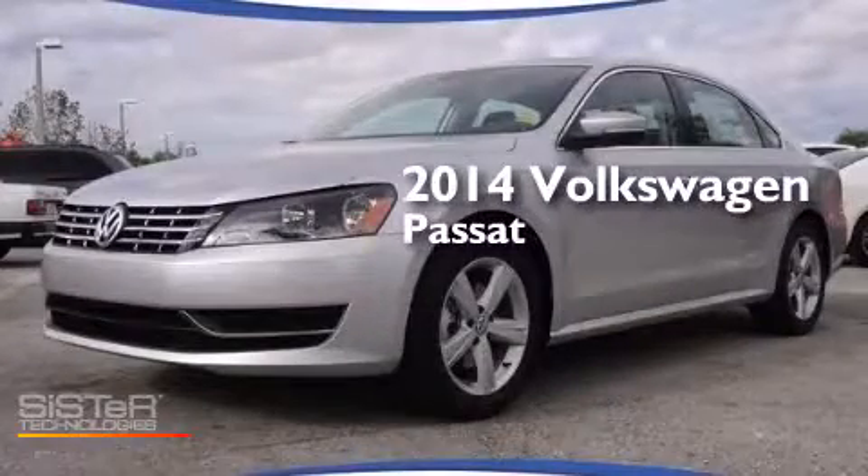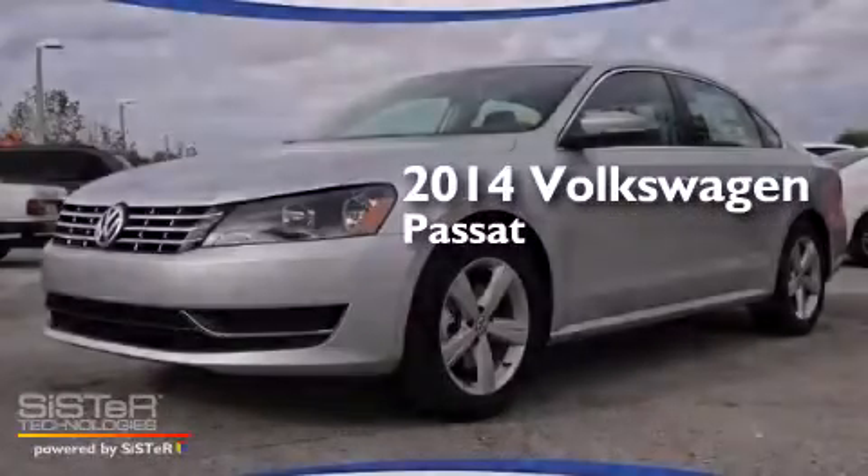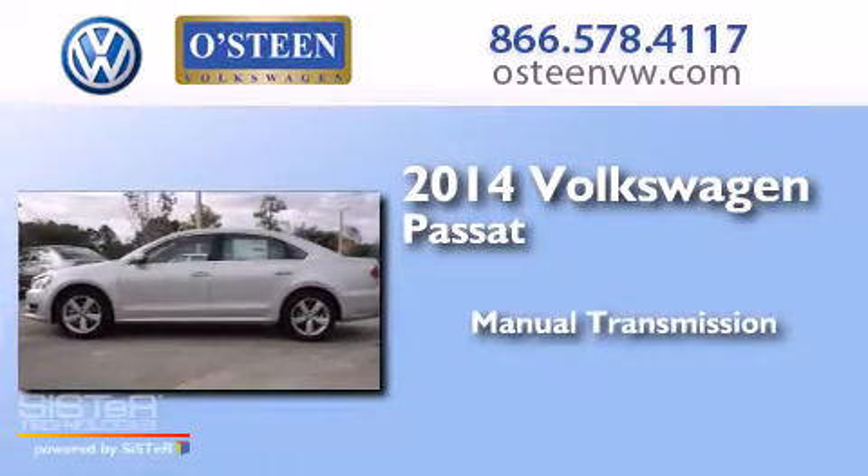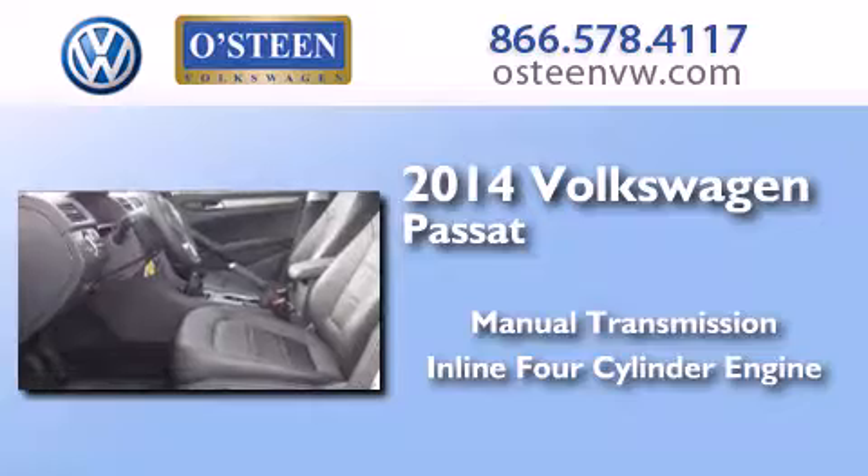This is a brand new 2014 Volkswagen Passat. This car has a manual transmission and an inline four-cylinder engine.